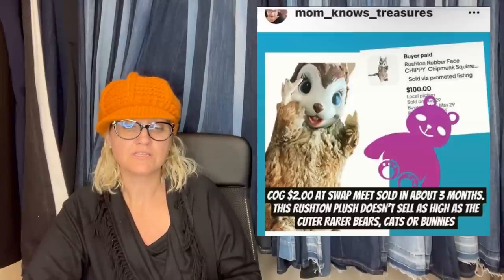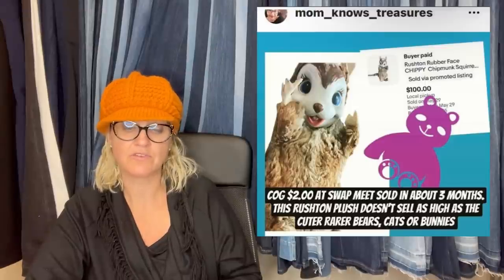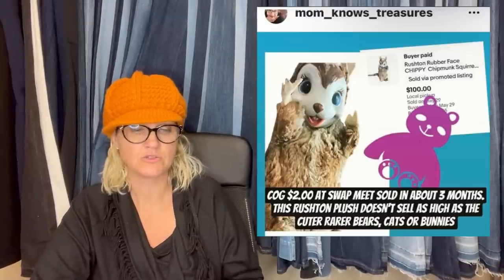This one is from Mom Knows Treasures, from last year. Sold on Poshmark for $135 — got it at a yard sale for $5. These Bratz dolls — this is Talking Sasha. Poshmark is great for hard goods. Cost of goods $2, bought at a swap meet, had it listed for three months for over $200. Finally someone sent an offer of $100 and she took it. It's a Rushton rubber face chippy chipmunk squirrel. Mom Knows Treasures is also on Instagram.